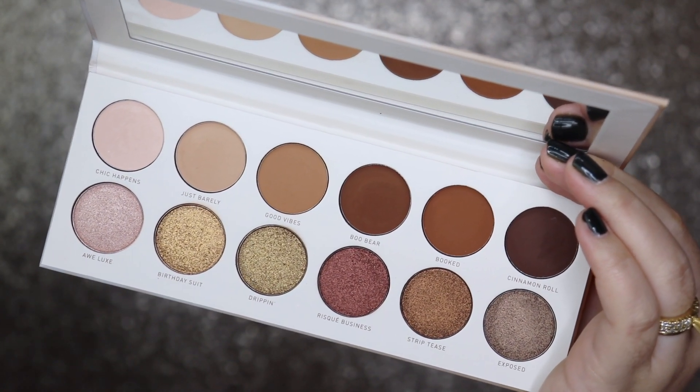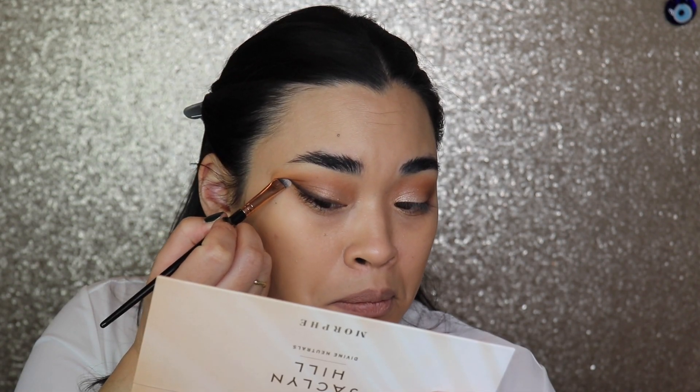One of my most favorite palettes right now is the Jaclyn Hill Divine Neutrals Palette. I did not think that I would be using this palette literally every single time I go out or film a YouTube video — probably the last two to three videos I've worn this. This formula is probably one of the best from all of her Morphe collections. Every single time I do my makeup, I use almost every single matte shade. The shimmers on the lid are gorgeous — they're all so buttery and smooth, none of them skip, and you get all the pigment you want. There is not one shade in this palette that is not good.